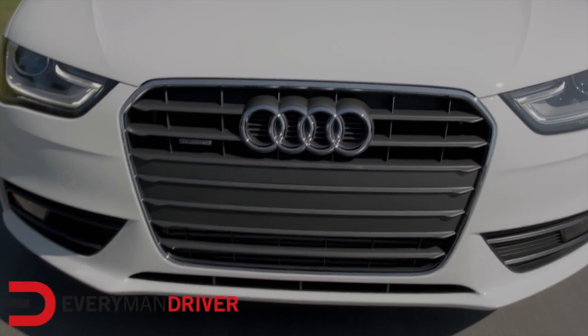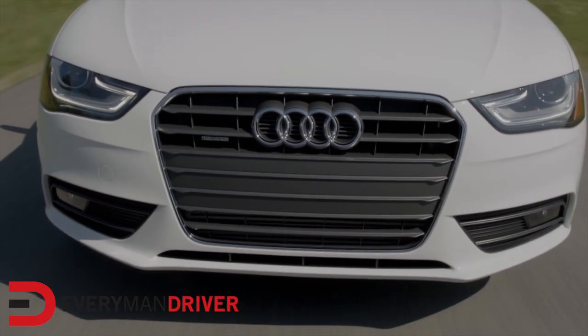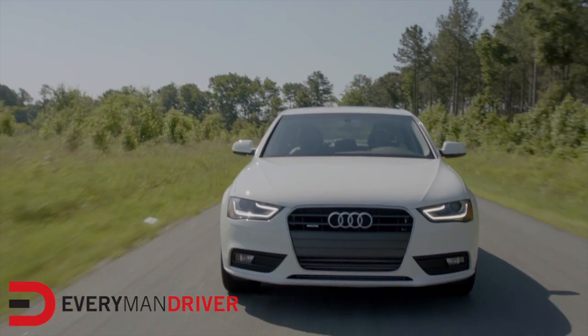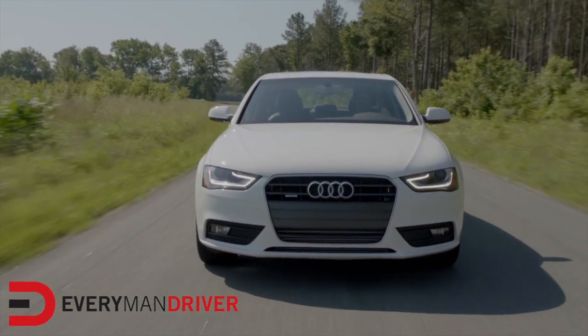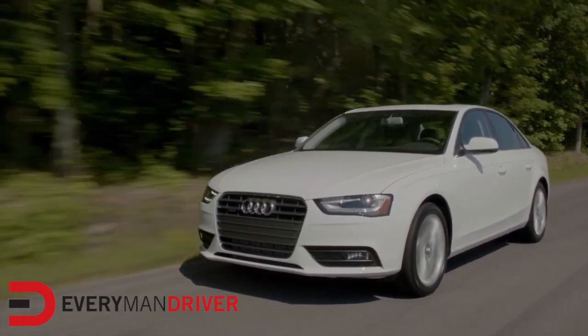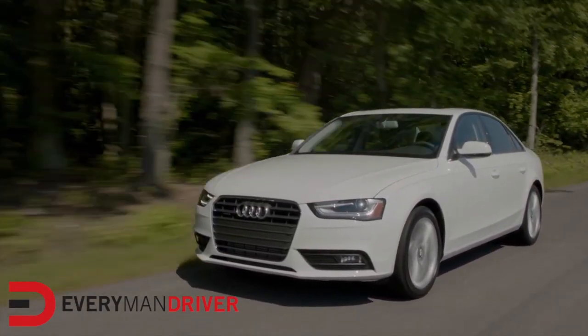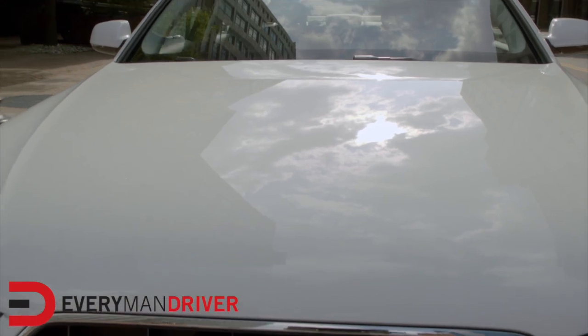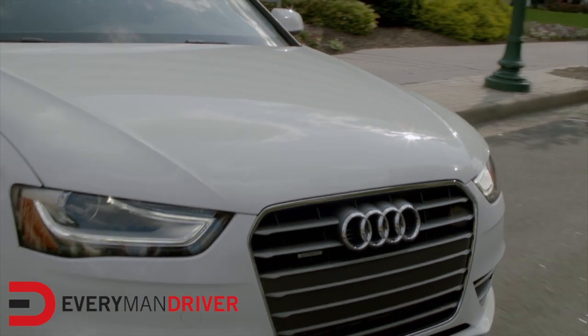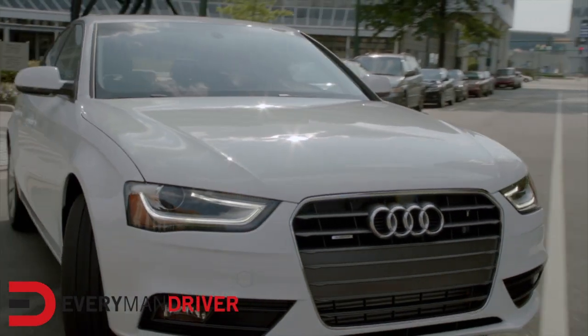Beginning with performance, the groundbreaking turbocharged 2.0 liter 4-cylinder TFSI engine in the Audi A4 provides 211 horsepower and 258 pound-feet of torque. First introduced in 2008 as the fastest, most fuel-efficient engine versus its 6-cylinder competitors, the A4 Quattro is available with a fuel-efficient 8-speed automatic Tiptronic and a 6-speed manual transmission.